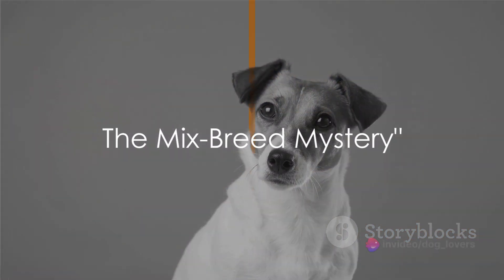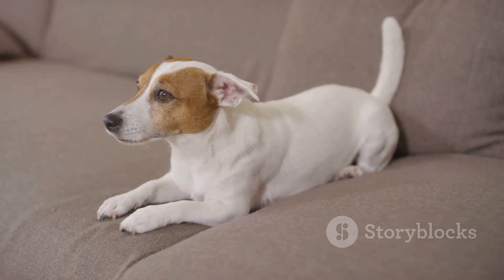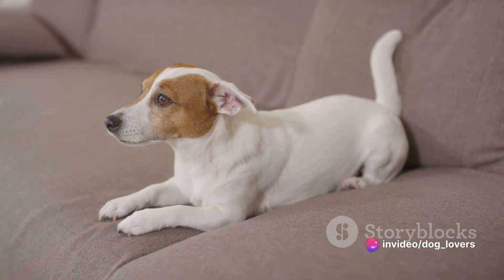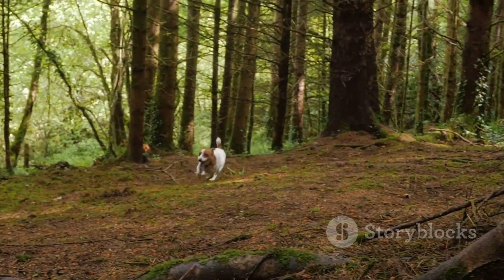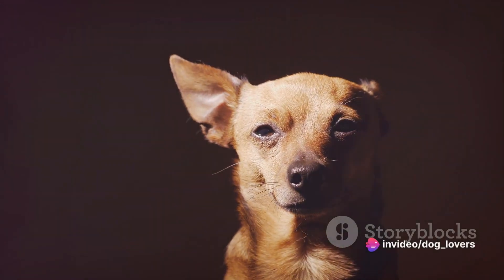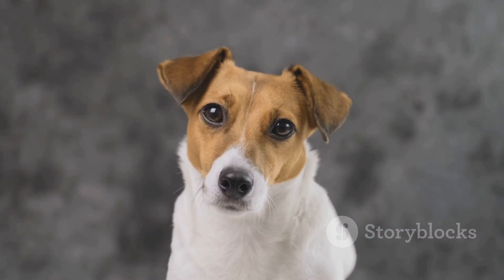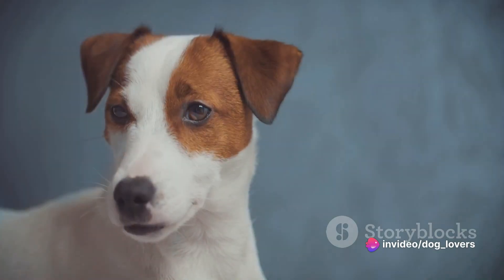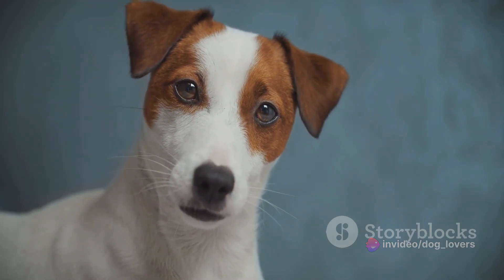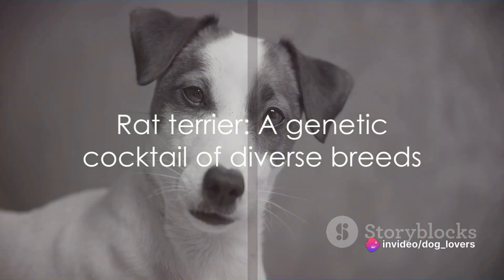Ever wondered what breeds make up a Rat Terrier? It's a colorful mix that may surprise you. The Rat Terrier is a hearty cocktail of several breeds, each contributing to its unique characteristics. The Whippet brings in speed, agility, and a lean athletic build. The Beagle contributes excellent scent-tracking abilities, while the Italian Greyhound lends a touch of elegance and grace. The Fox Terrier adds a dash of feisty determination, and the Chihuahua puts in a pinch of that small but mighty spirit. This eclectic mix not only gives the Rat Terrier its distinctive looks but also its personality — a versatile, adaptable, and robust breed. From its hunting prowess to its unwavering loyalty, the Rat Terrier truly is a testament to the beauty of genetic diversity.